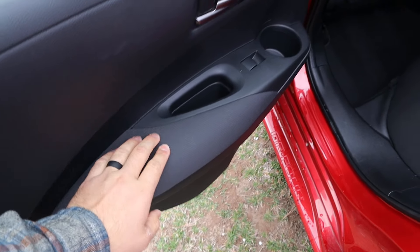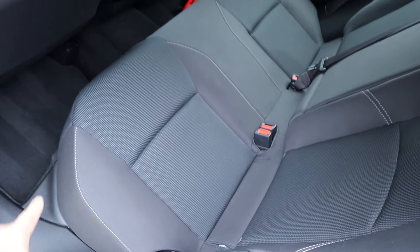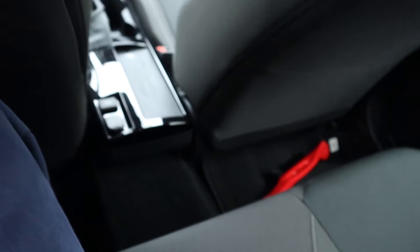Inside, you've got cloth trim on the door panel with a little bit of storage. Same thing with the seats — cloth trim all down the center. Legroom in the back is solid, though there is a driveline hump in the center, and headroom is decent.